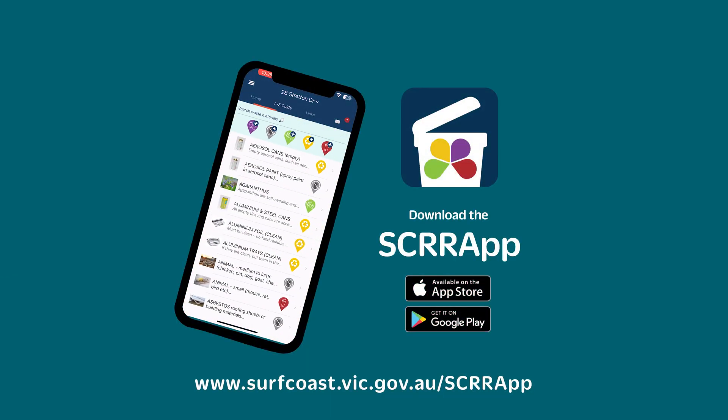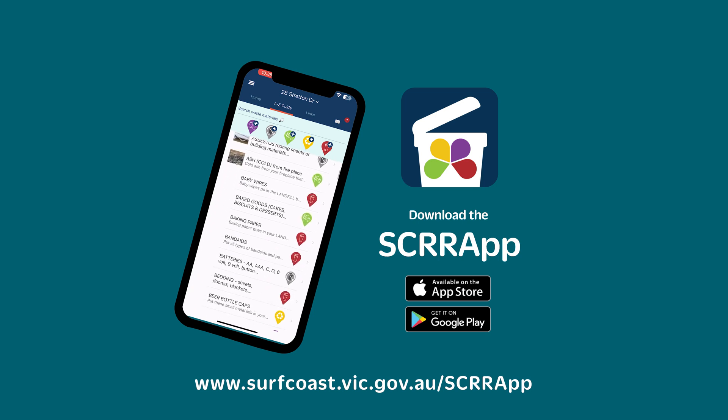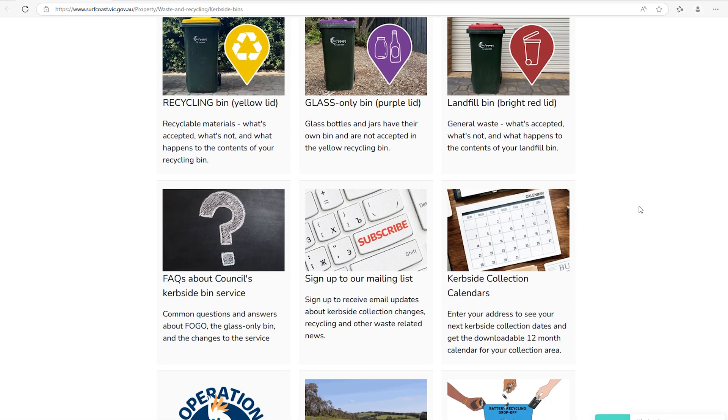For more information, download the Surf Coast Rubbish and Recycling app or head to our website at surfcoast.vic.gov.au/glass.